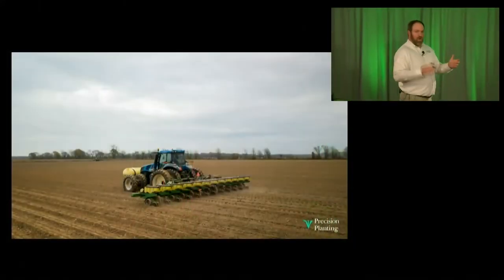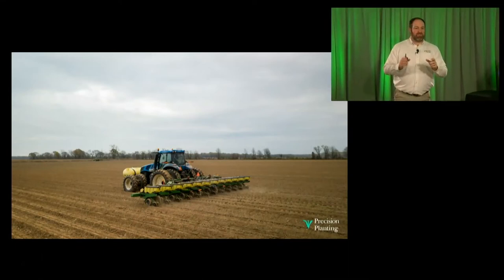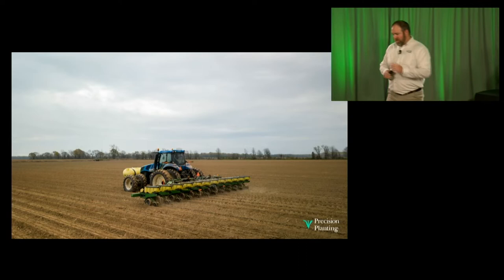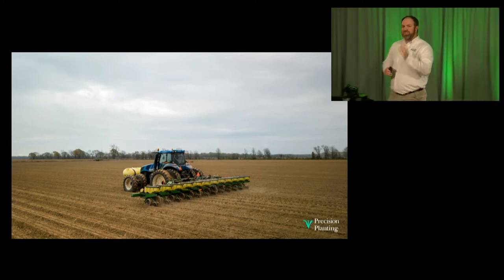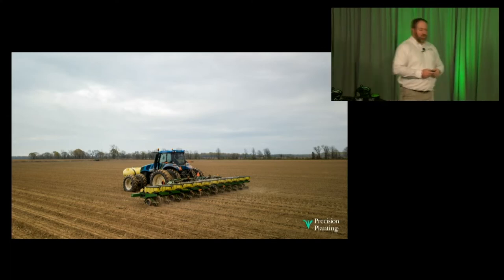We've broken this dichotomy when it comes to seed singulation. We don't have to choose anymore — it's not picket fence stand or easy to use. It's simple to use and generating that picket fence stand. So the meter performs accurately, but what about the drive system that drives that meter? We need to make sure we space those seeds accurately, and drive system performance really drives that.